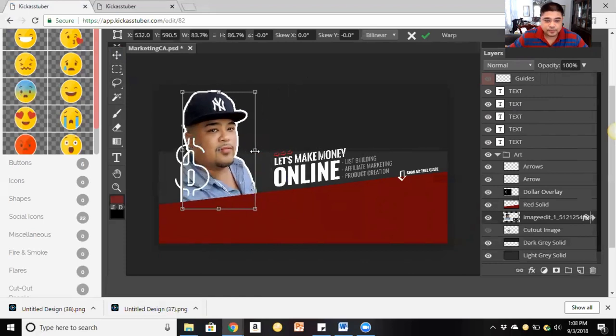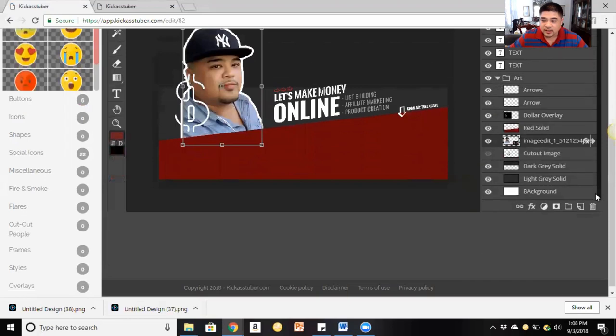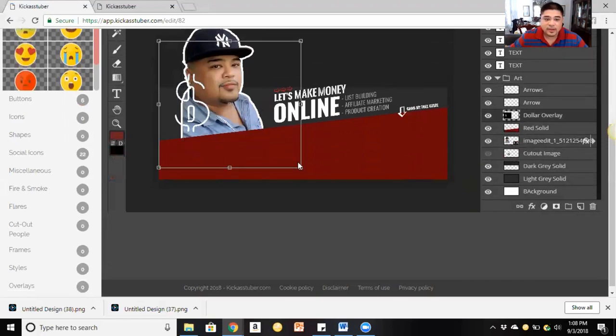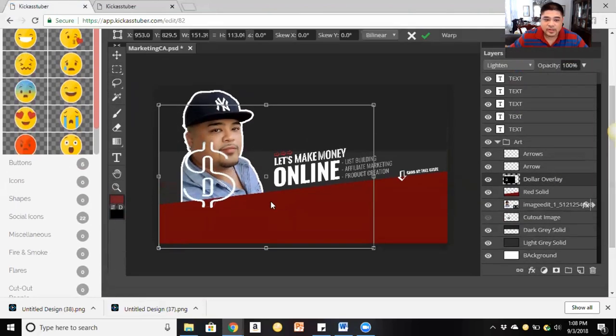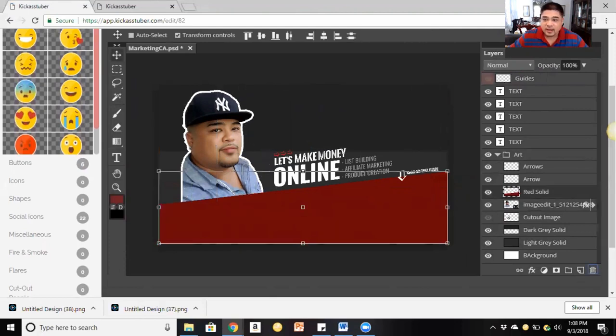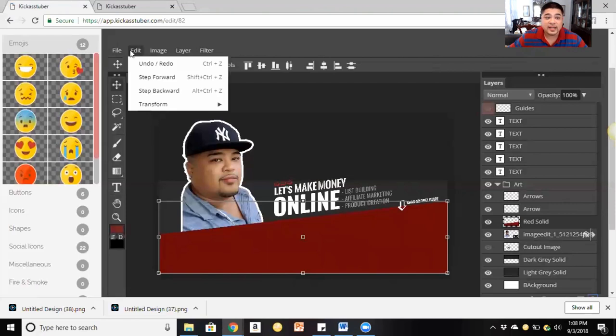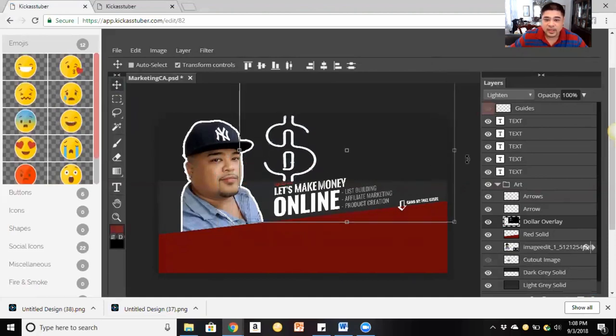Was that something difficult to do? No, it really wasn't. If you want to continue to manipulate or edit the picture, you still can — nothing's going to happen to that outline. You can move it to the side so it doesn't interfere with your text. It's really simple to use. If you want to move the money sign or get rid of it, go down to the dollar overlay layer. You can make it smaller or bigger, or hit the visibility toggle to hide or show it. If you delete it by mistake, go to Edit and hit Undo or Step Back and it'll reappear.